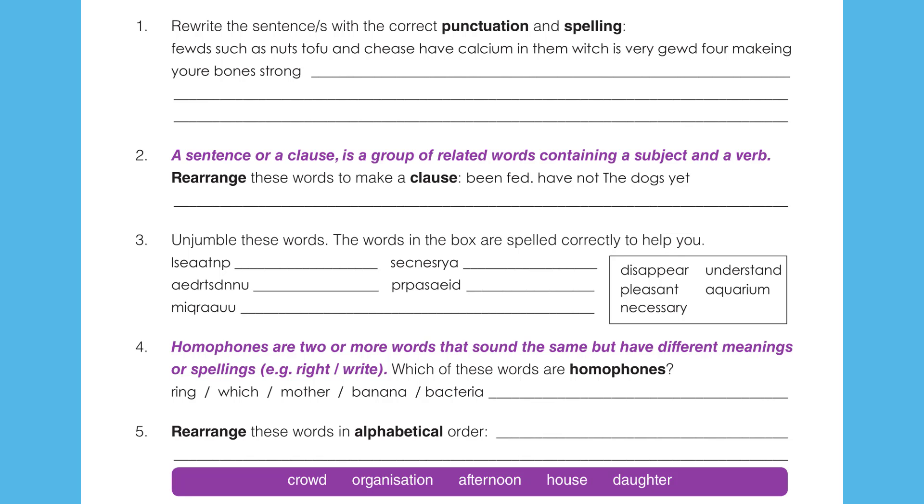Question 4. Homophones are two or more words that sound the same but have different meanings or spellings. For example, 'right' — the right way to do something — and 'write' — to write a sentence. Which of these words are homophones? In other words, which of these words can have homophones?